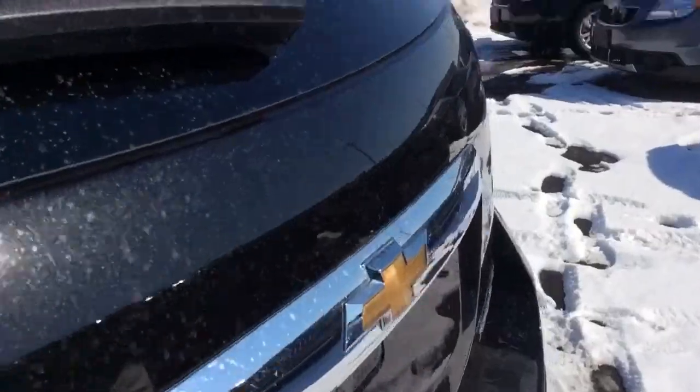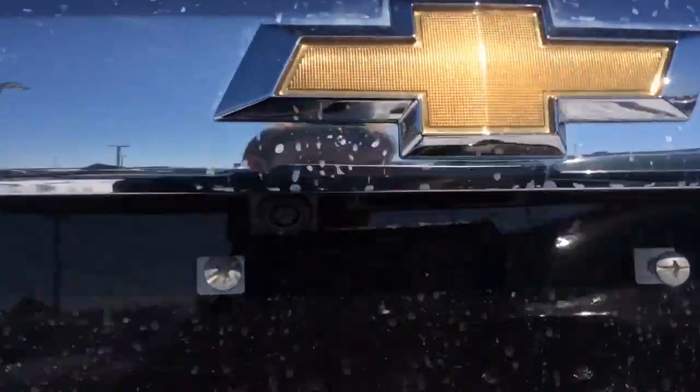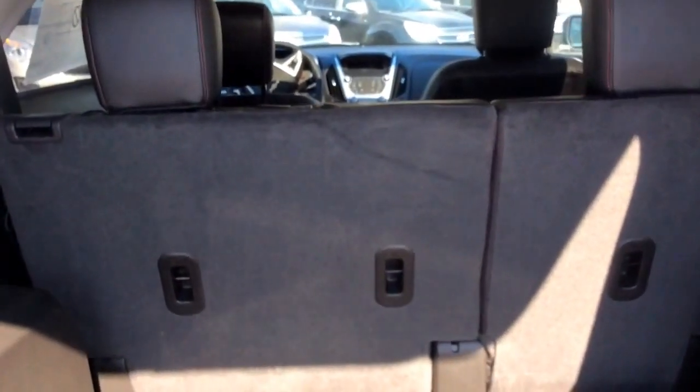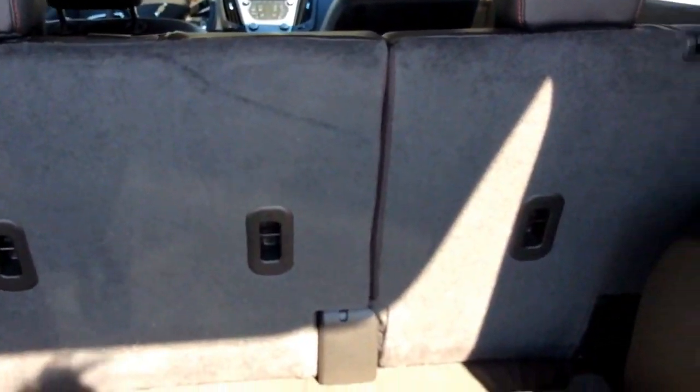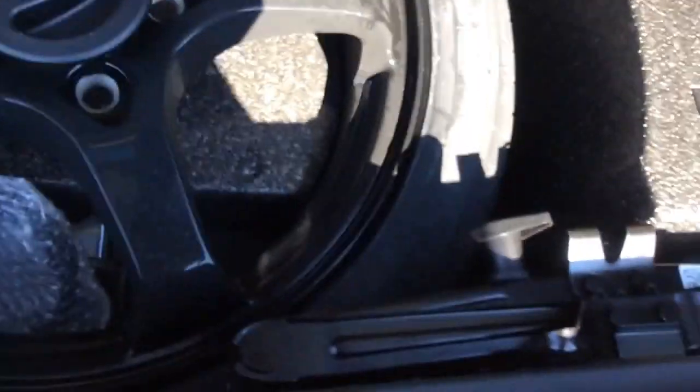You'll have remote keyless entry and remote start. In the back here you'll find a rear vision camera. Opening up the trunk you'll get a maximum of 63.7 cubic feet with those seats folded down. You have a power outlet and two storage cubbyholes.